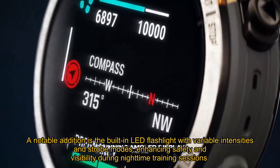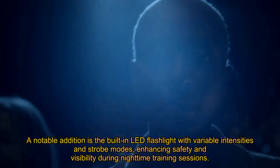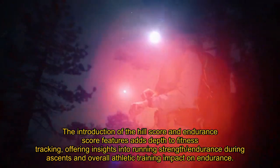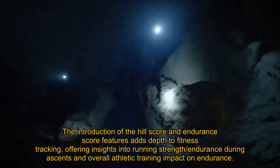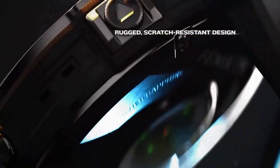A notable addition is the built-in LED flashlight with variable intensities and strobe modes, enhancing safety and visibility during nighttime training sessions. The introduction of the Hill score and Endurance score features adds depth to fitness tracking, offering insights into running strength and endurance during ascents and overall athletic training impact on endurance.